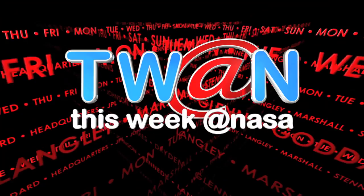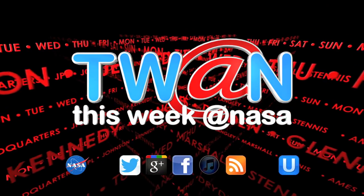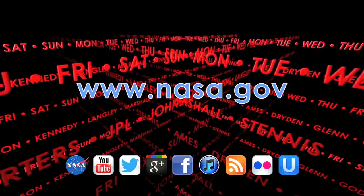And that's This Week at NASA. For more on these and other stories, or to follow us on Facebook, Google+, and other social media, log on to www.nasa.gov.